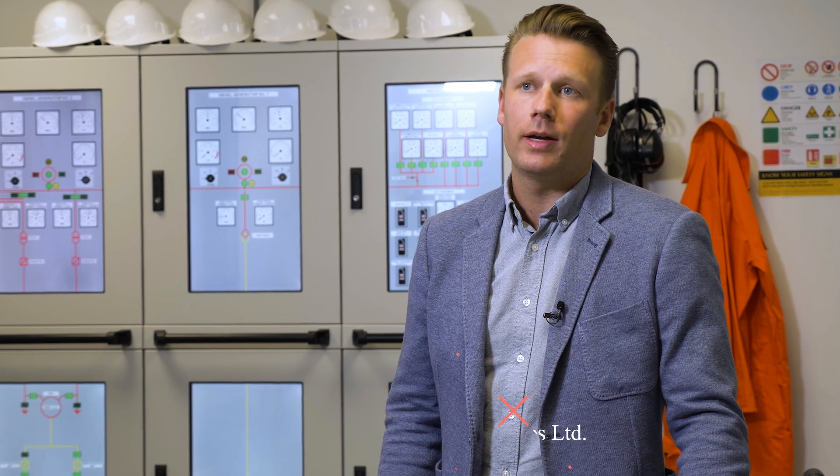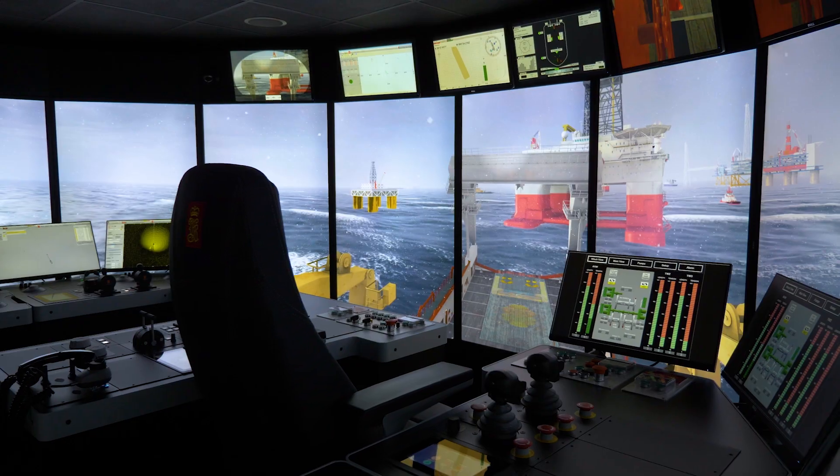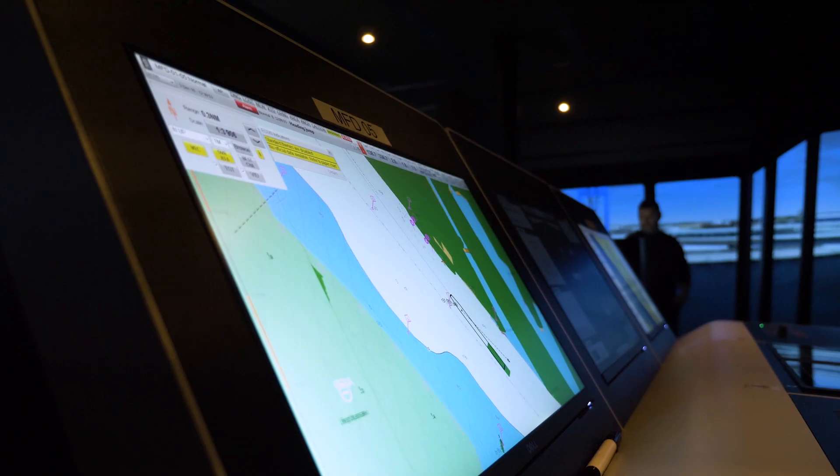We chose SimWave because it is a facility that has top-of-the-line simulation technology. It also has access to top talent within the cruise industry. And it is a place where we can bounce off and innovate our policies and procedures.